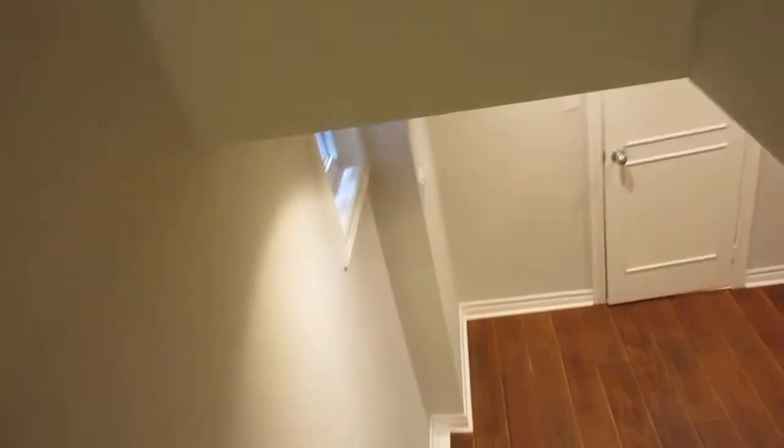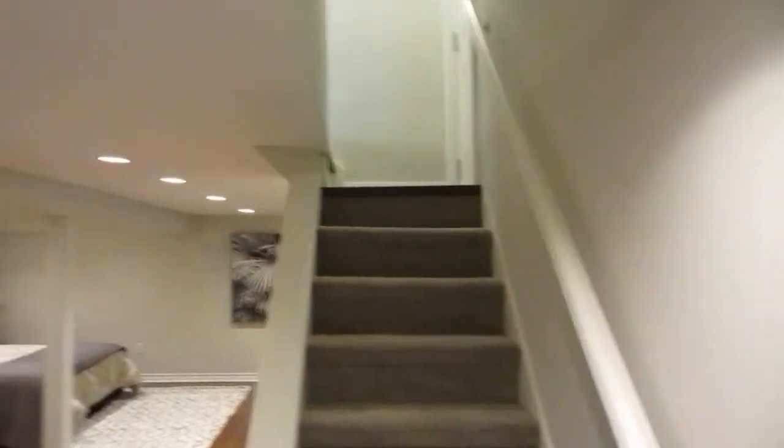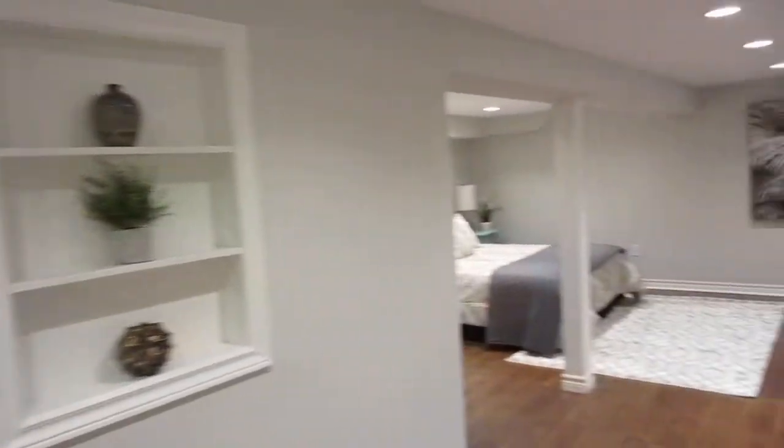We're going to the lower level now. This is the side entrance that's onto the driveway — just to give you your bearings. It's nice to have a separate door: if you have a teenager, grown children, or grandparents, a nanny suite — if you had a nanny and wanted them to have their own space — that's the separate entrance. If you wanted to convert it into a basement suite, there's potential for that.